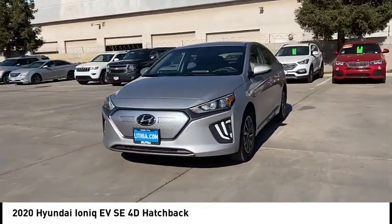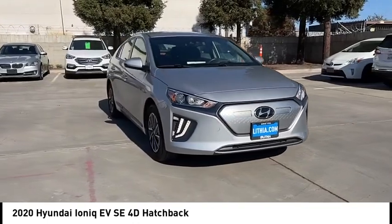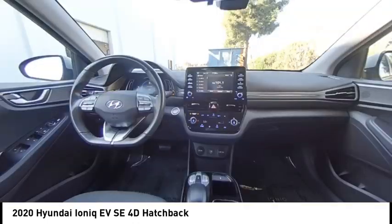Remote keyless entry, speed control, four-wheel disc brakes, front-wheel independent suspension, rear window defroster.